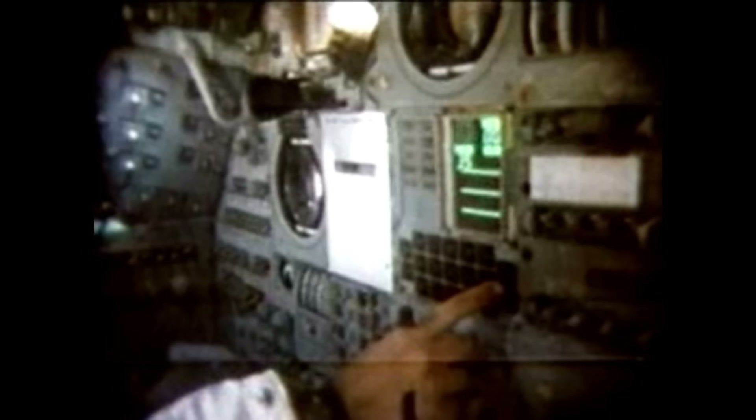Alarms that no one — not even the engineers in Boston who built the system — had ever expected to hear during a landing. They were alarms signaling a crisis: a computer overloaded, on the verge of crashing, and the world was holding its breath.